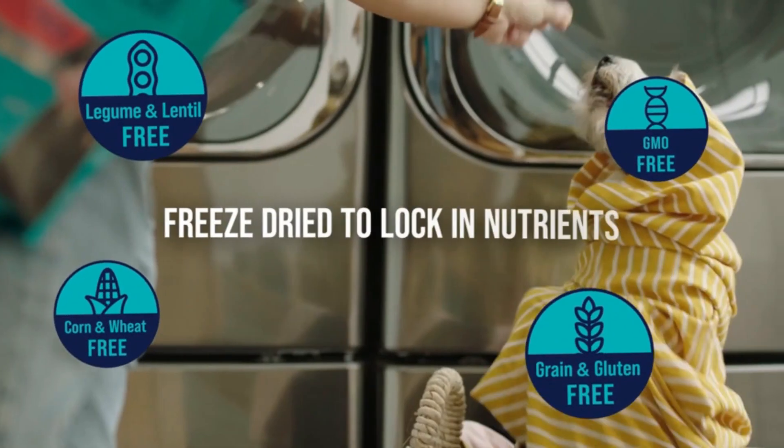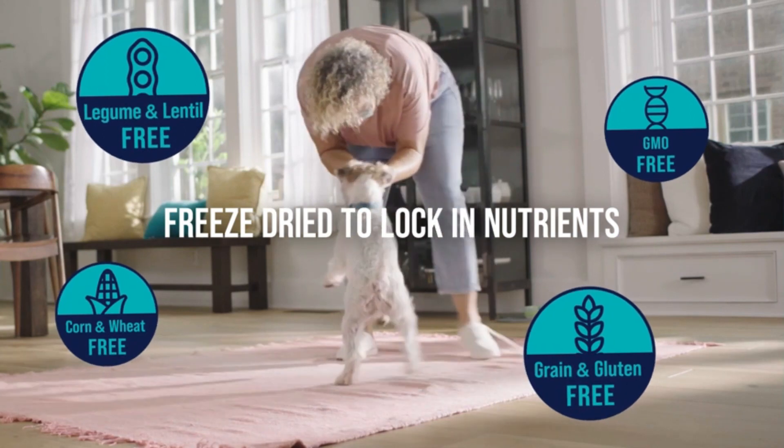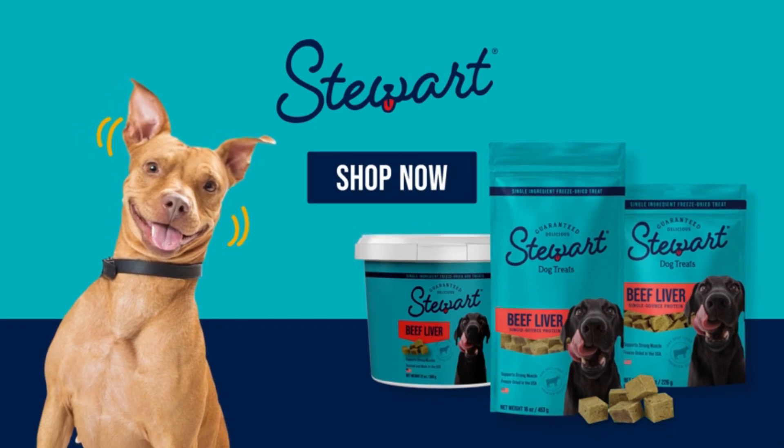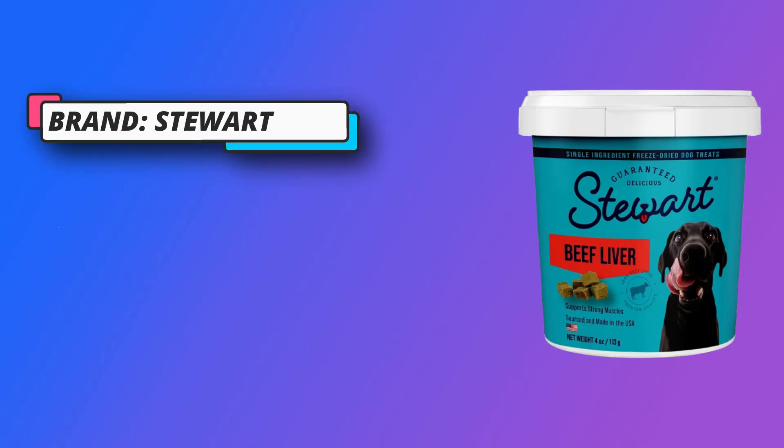A healthier option — freeze-drying preserves the natural nutrients in the treats, making for lightweight, easily stored treats. Nutrient-rich and high in omega-3 and omega-6 fatty acids, ensuring your best friend has a healthy coat and skin.